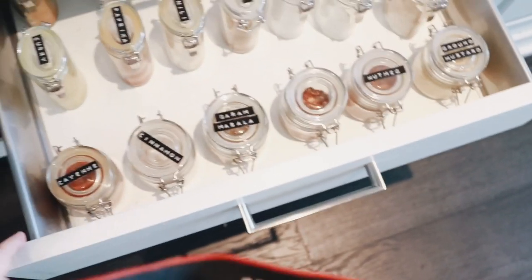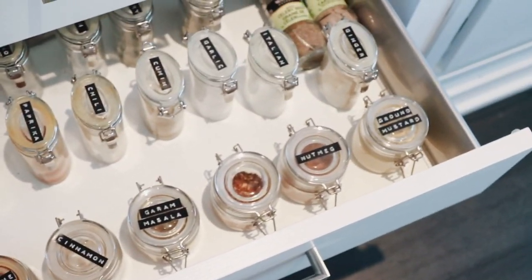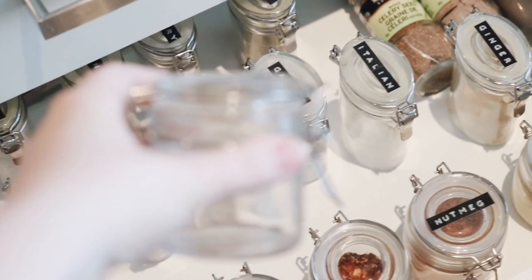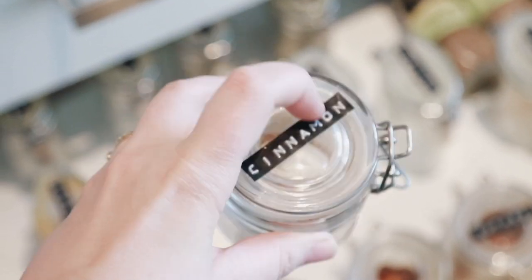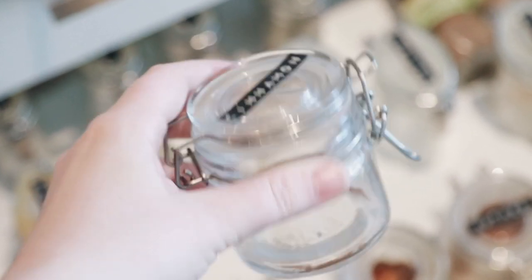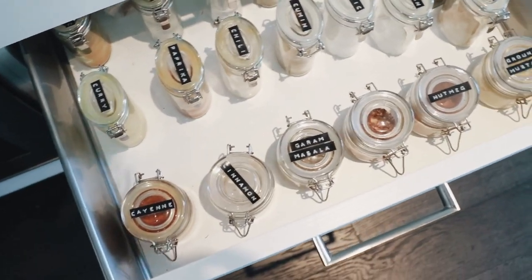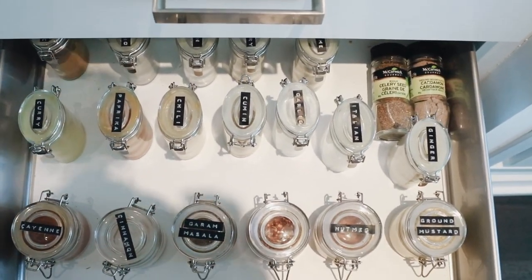This is my favorite drawer in the apartment — my spice drawer. All of these little containers are from Crate and Barrel. They're just little glass guys with little hinge openings. I just got the label maker off of Amazon. I love how they look, I love how easy it is to read, and it's super easy to take them to the bulk store.